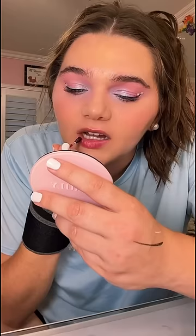Wait, does this stuff actually come off? Apparently lip stains can last up to a week. I don't know how I feel about that, but it's actually a really pretty color, right? Let's test it.